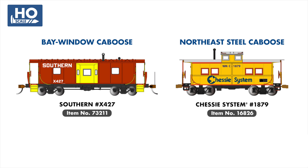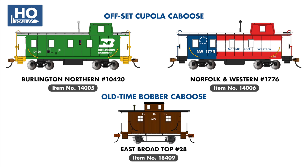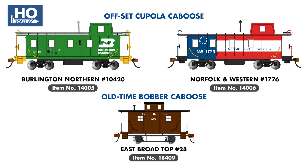Rounding out our HO-scale locomotive and rolling stock announcements are several new cabooses, with a Southern Railway addition to our Bay Window Caboose series, a new Chassis System example in our Northeast Steel series, two new offset Cupola Cabooses in Burlington Northern Cascade Green and Norfolk & Western's Bicentennial scheme, and finally an East Broadtop addition to our Bobber Caboose range.